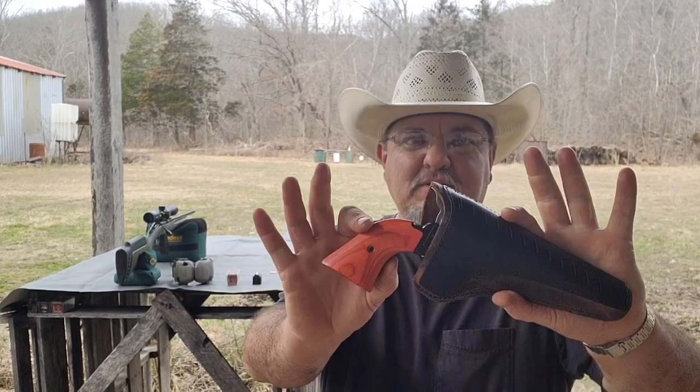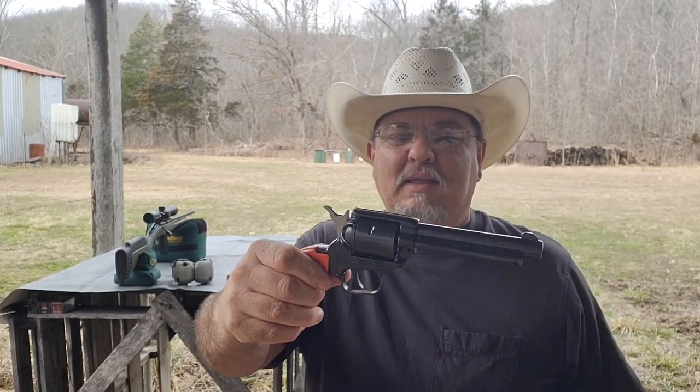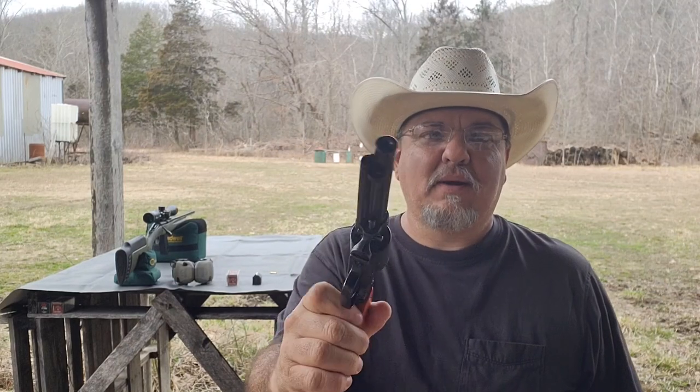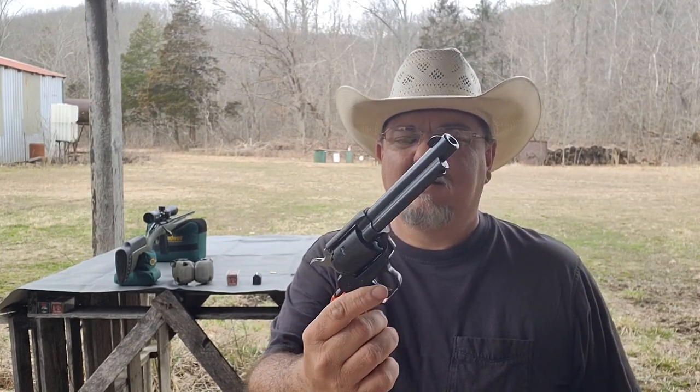I've never owned a .22 Magnum rifle. Of all the rifles I've ever owned, I've never owned a .22 Magnum. This particular one I purchased has been done over and over again on YouTube — I found that out after I purchased it. There's a million videos on this gun. Up until now, my little Heritage Rough Rider was the only .22 Magnum I had. My brother always owned one, my cousins always owned one — everybody always had one. I just never did.